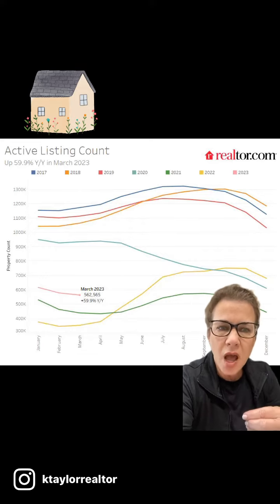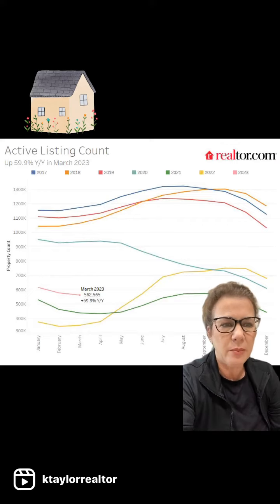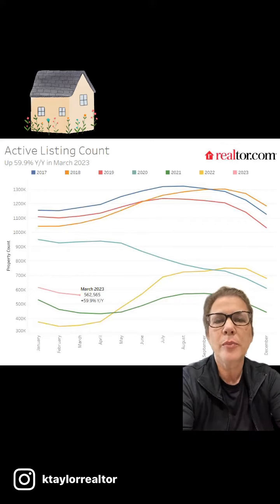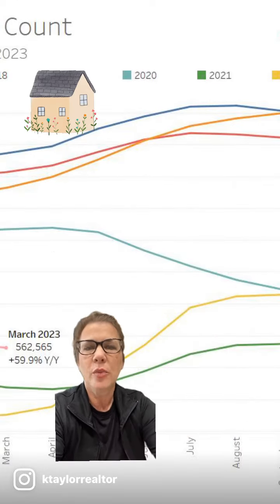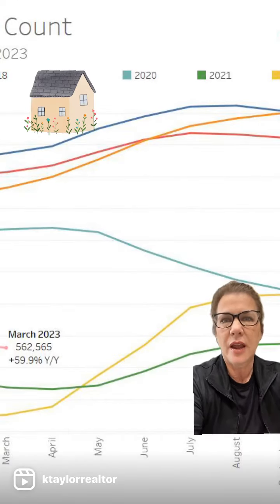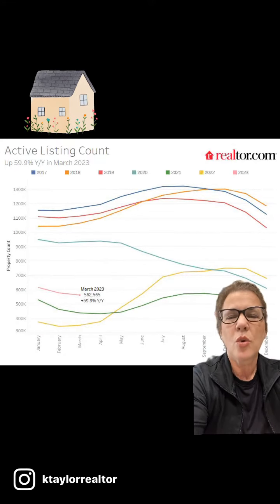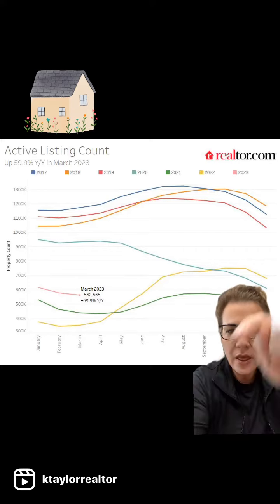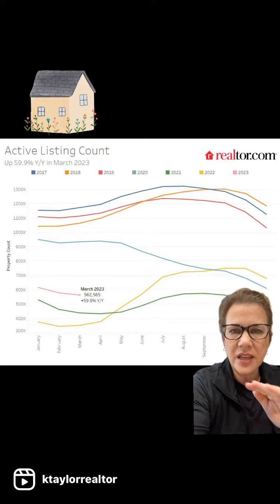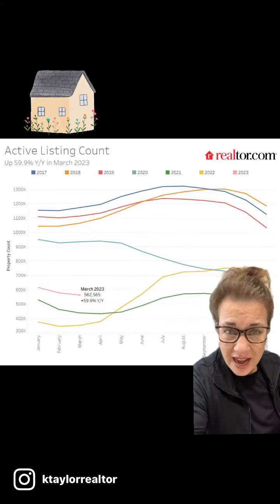It is up in March of 2023, but you can see the little pink here in the far right corner — that indicates 2023. And then you can see down below the little line that is going to track our active listings. Listings are down.